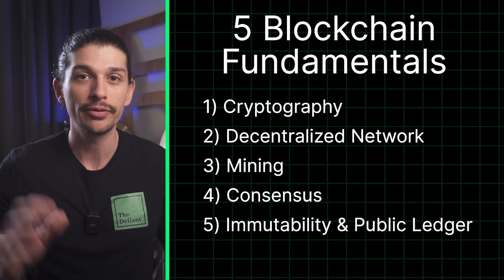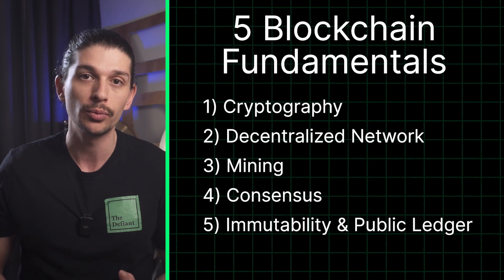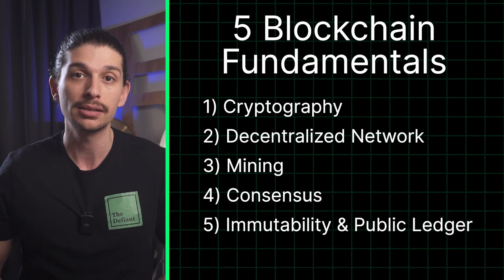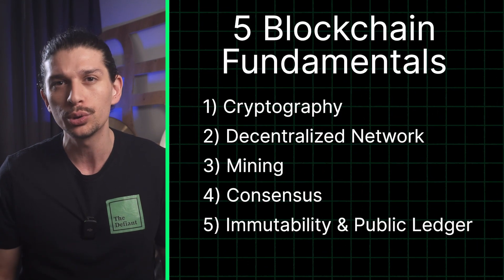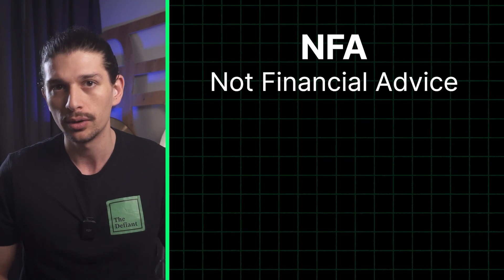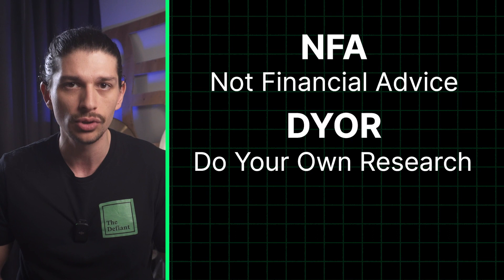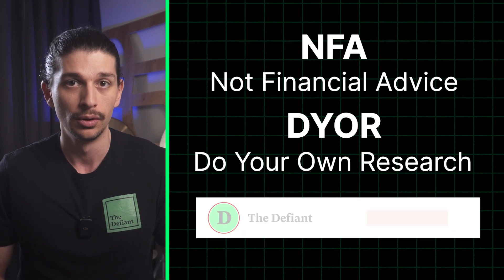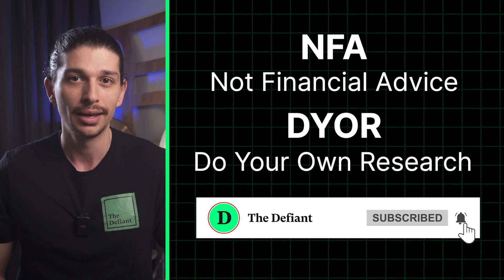So there you have it, the five fundamentals of blockchain: cryptography, a decentralized network, mining, consensus, and immutability and public ledger. Understanding these concepts will be crucial for building on your crypto knowledge with this series. Please remember that none of this is financial advice and is intended solely for informational purposes. Always do your own research, make sure to subscribe for future videos and stay defiant.